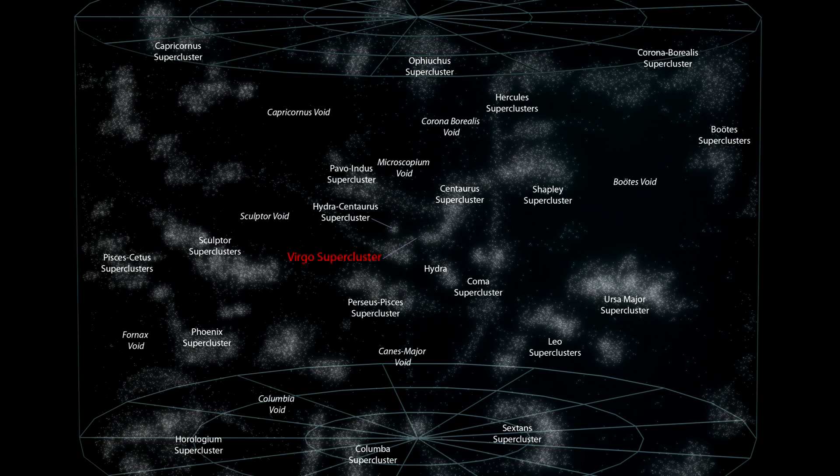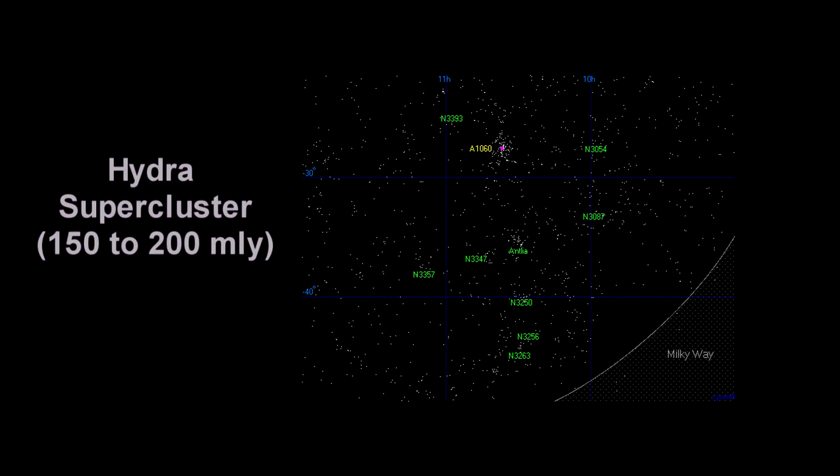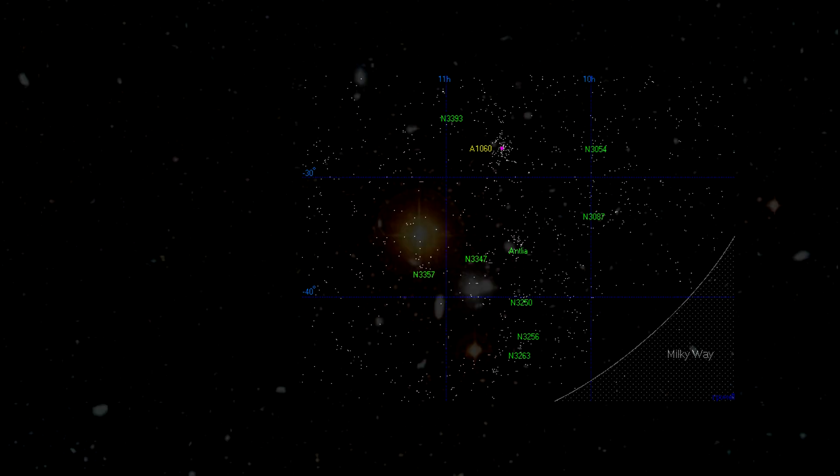Let's take a look at some of the superclusters and some of the galaxies photographed by Hubble that are contained in these superclusters. The Hydra supercluster is close to the Virgo supercluster and similar in size and shape to it. It's about 100 million light-years long and contains the large Hydra galaxy cluster. This map plots every bright galaxy in the supercluster, which range from 150 to 200 million light-years away.